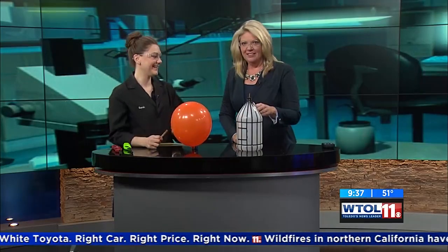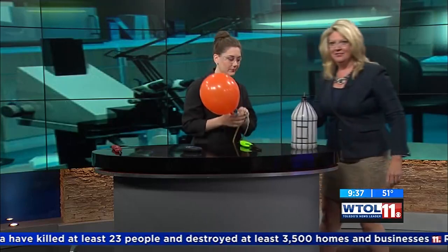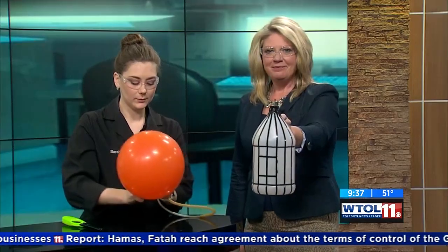Now we're going to take what just happened and change some variables — we're going to contain the combustion inside this fun little striped jug. You're going to hold that jug and step two steps away from the table. We'll pipe hydrogen gas into the jug, just like we had in the balloon.